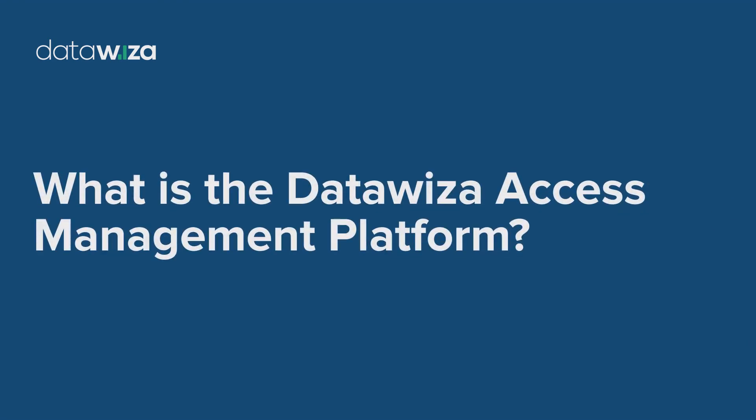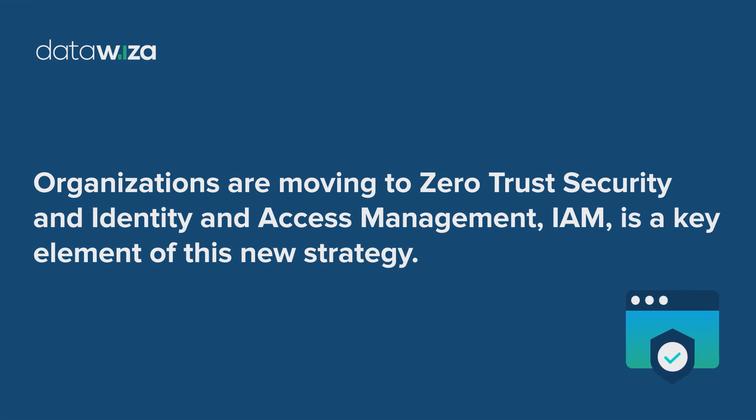What is the DataWisa Access Management Platform? Organizations are moving to zero-trust security, and Identity and Access Management, IAM, is a key element of this new strategy.